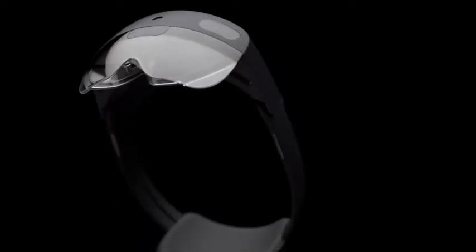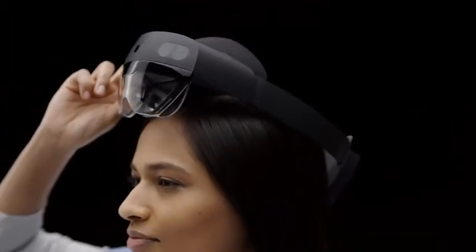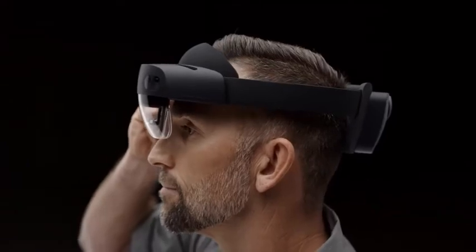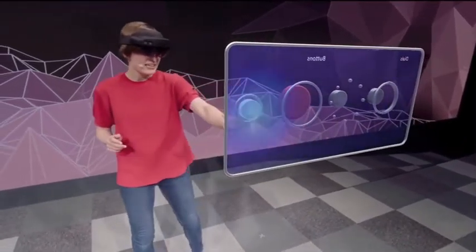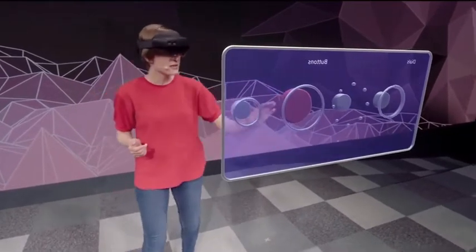The HoloLens is an extremely powerful and exciting headset, which is well built and comfortable to wear. It's probably the most powerful headset that is currently available. Built by Microsoft, the promise of integrating with the company's existing Windows, Azure or Teams infrastructure is very interesting.